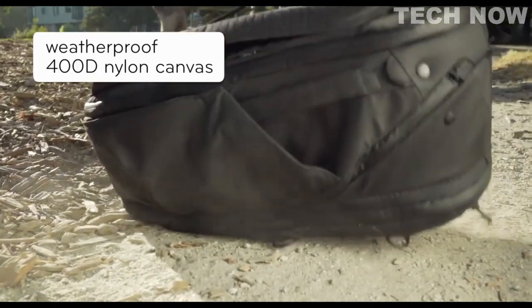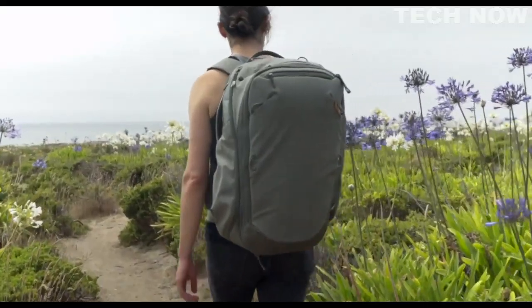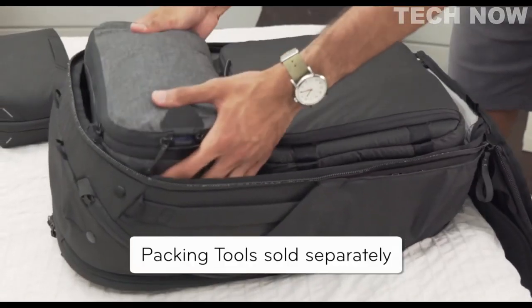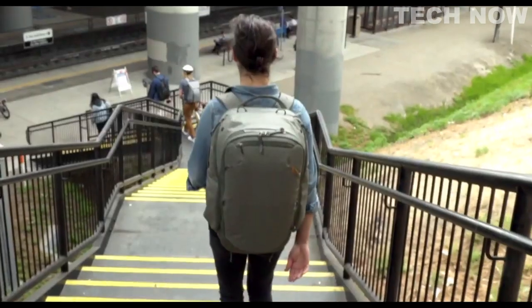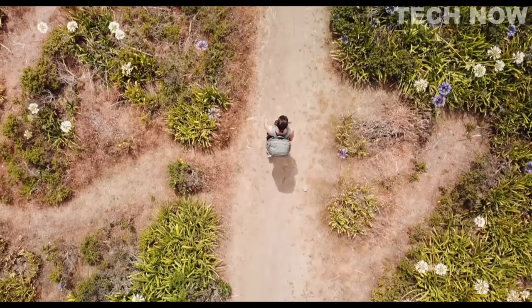Everything is packed with a durable, 100% recycled nylon shell. And it works perfectly with Peak Design packing tools. The Peak Design Travel Backpack — because no two trips are the same.